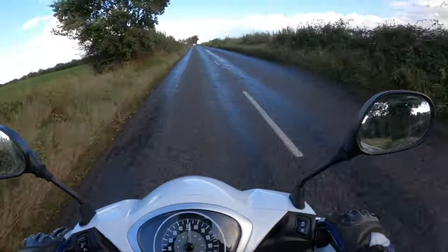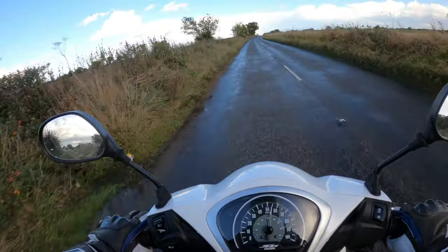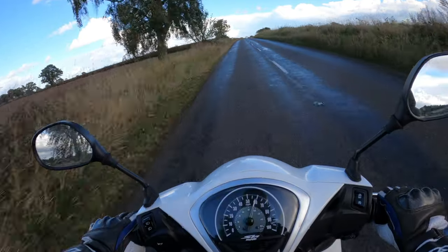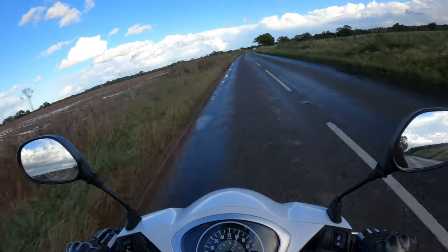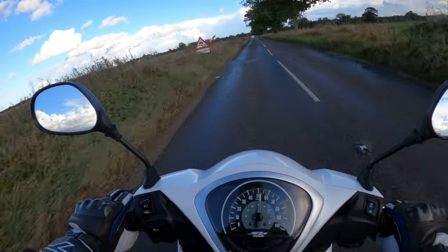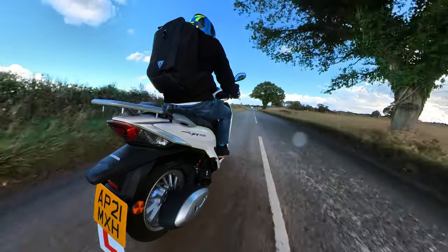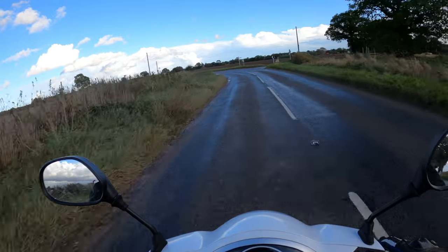Actually we've got the throttle fully open at the moment and we're still increasing in speed — 60 mph there. Which is ample for what you need on these roads and as a commuter bike. It's not like you're going to be doing 100 mph on this. It is what it is, and Honda with their range — it's not all about the high-end bikes.